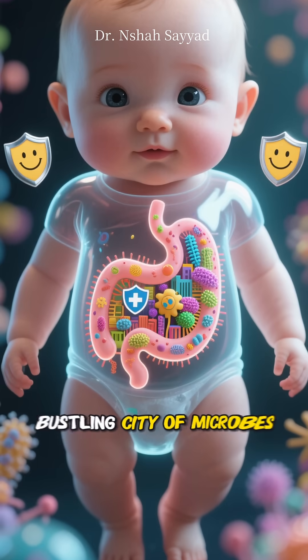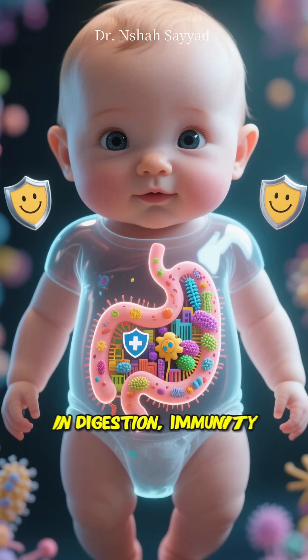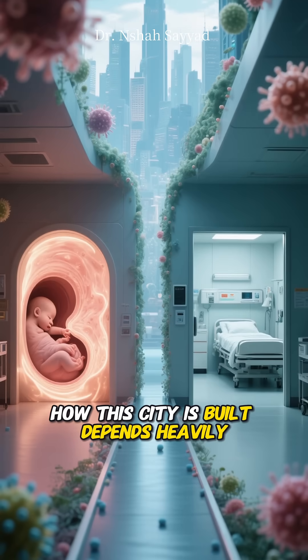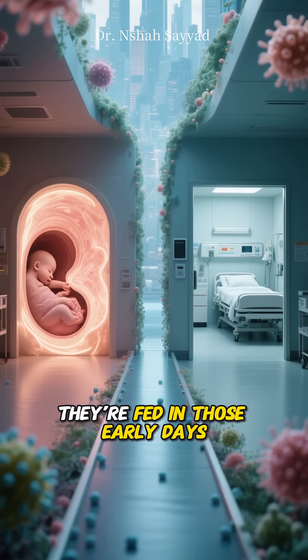The microbiome is like a bustling city of microbes living in our gut, and it plays a starring role in digestion, immunity, and even mood. But here's the twist: how this city is built depends heavily on how a baby enters the world and what they're fed in those early days.